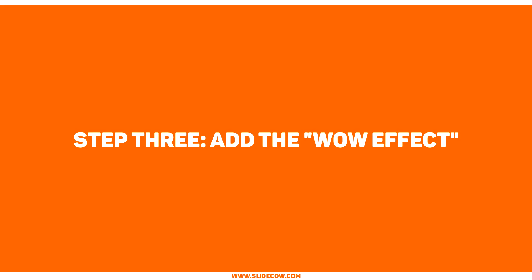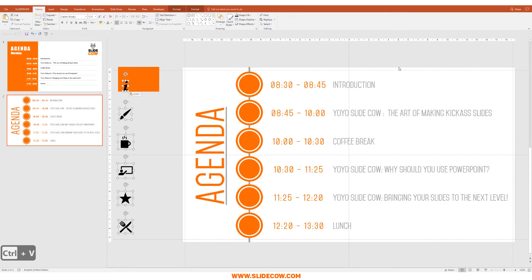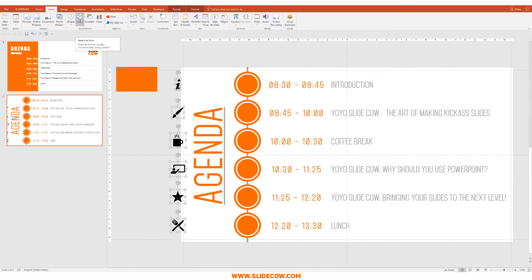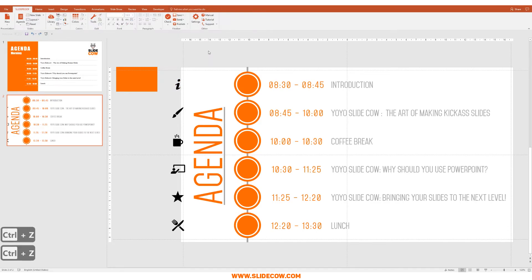Step three: add the wow effect. Melanie, I believe the wow effect you're looking for is simply the act of adding icons into your PowerPoint slide. Icons can make or break your slide — remember that. I picked out these icons in relation to the subject matter: introduction comes with an eye, the art of making slides with a paintbrush, and so on. Not a lot of you have the Insert Icons button in your PowerPoint, and not a lot of you know how to bring in customizable icons — where you can click an icon, go to Format, and change its color or add an outline. But don't worry, SlideCow has you covered.